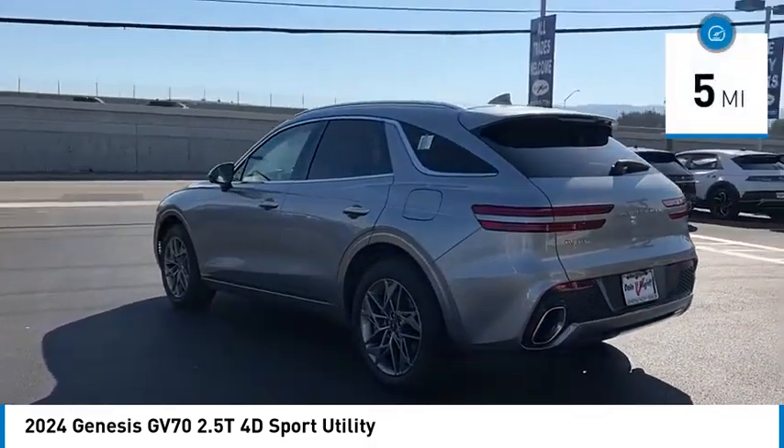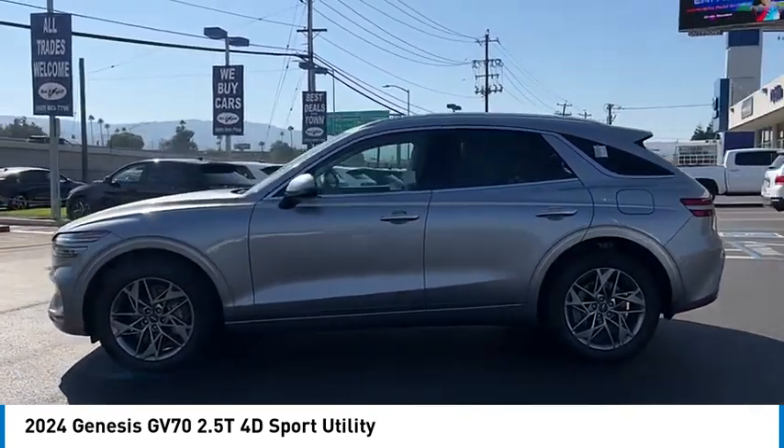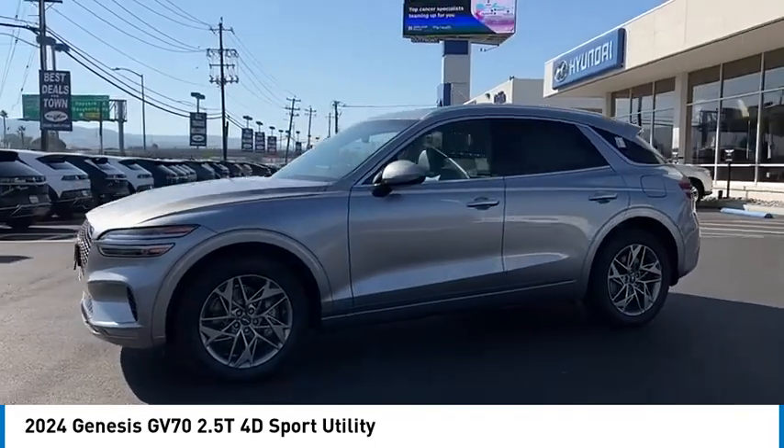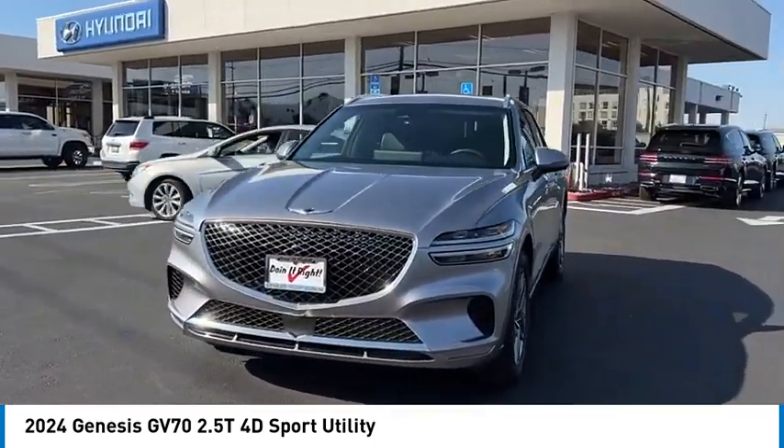This vehicle has less than 100 miles. Here are some of this vehicle's great options: cargo cover, first aid kit. Searching for a dependable vehicle that looks great too? You've found it. So stop in today.